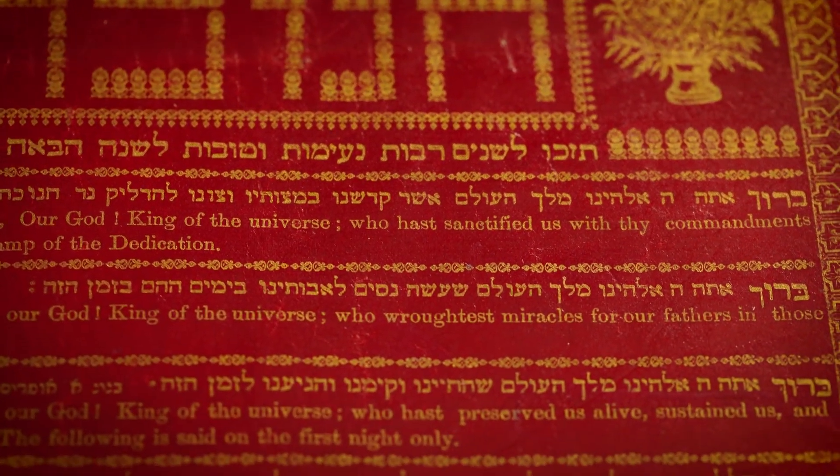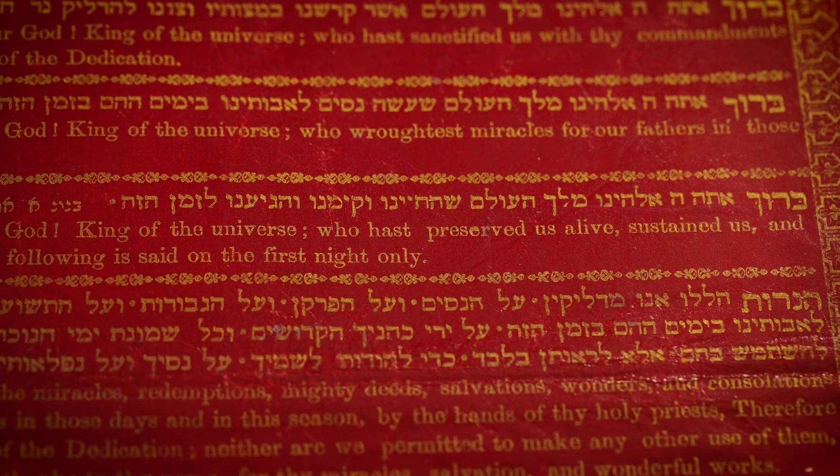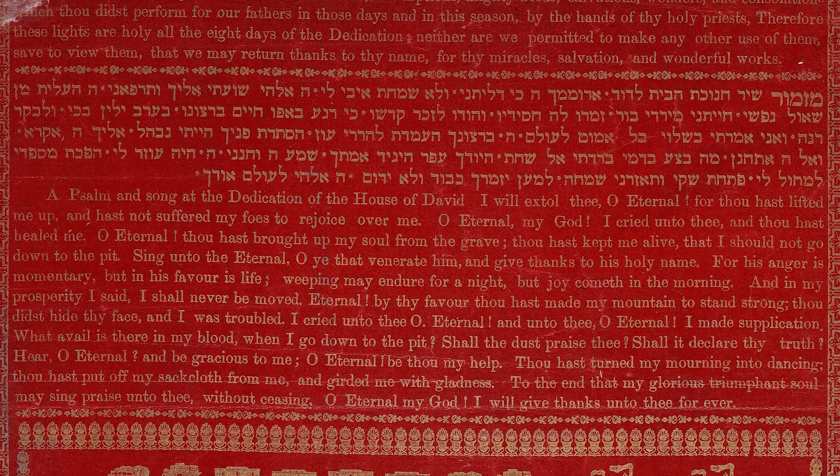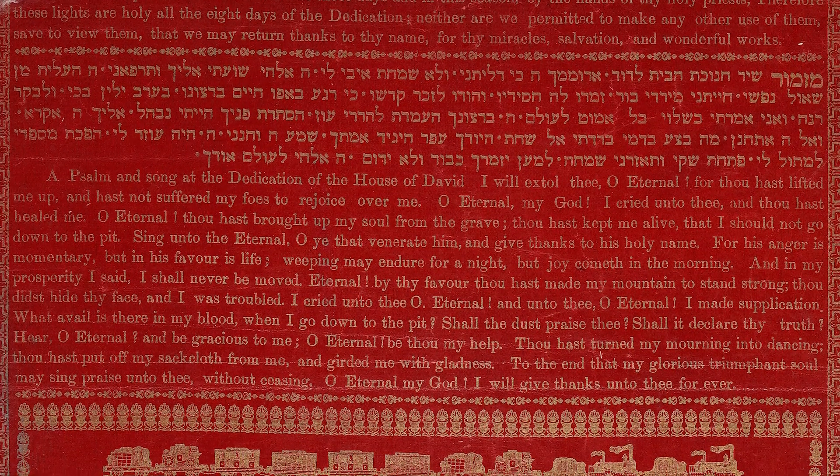On the sheet we can see the three blessings for the lighting of the Chanukah candles, the famous Chanukah hymn HaNerot HaLalu, and at the end Psalm number 30, which is recited daily throughout the festival in many communities.